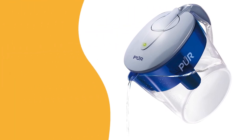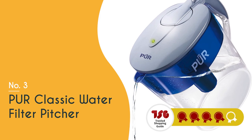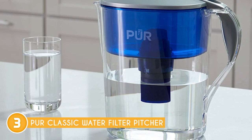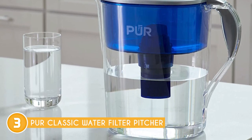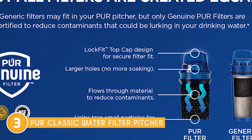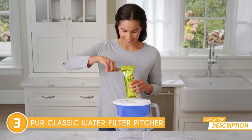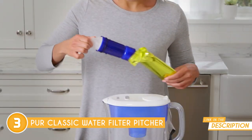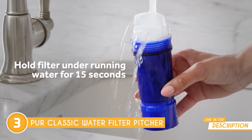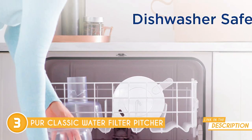The third water filter pitcher on our list is the PUR Classic water filter pitcher, which trustedshoppingguy.com has awarded a four-batch rating. If you're in search of a convenient water filtration solution without the need for installation, a pitcher filter like the one from PUR is worth considering. What we appreciate about this filter is its NSF certification, which provides confidence in its ability to effectively remove impurities. Another handy feature is the ability to pour water while it's still filtering, and the stay-tight tub helps prevent spills.